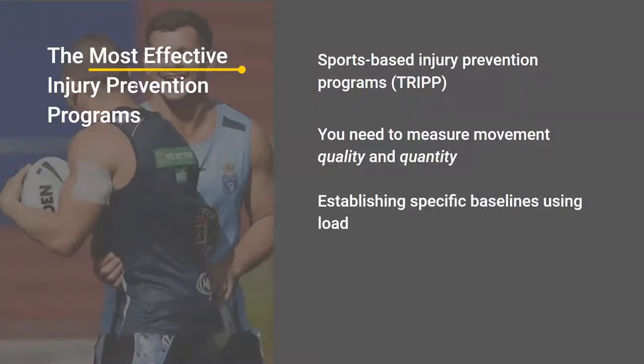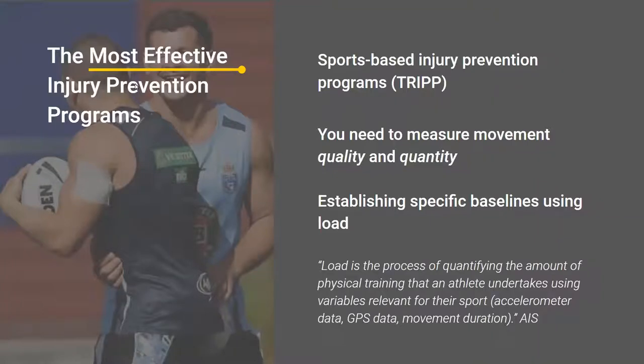It's important to establish specific baselines using load. Load is a concept that came into sports injury prevention about 10 to 15 years ago — a universal measure calculated using multiple variables, allowing coaches, physios, and sports medicine teams to see a baseline and whether an athlete's number was higher or lower. At the AIS, load is defined as a process of quantifying the amount of physical training that an athlete undertakes using variables relevant to their sport. That can very easily be translated to the workplace: load is a process of quantifying the amount of physical work that a worker undertakes using variables relevant to their work tasks or occupation.